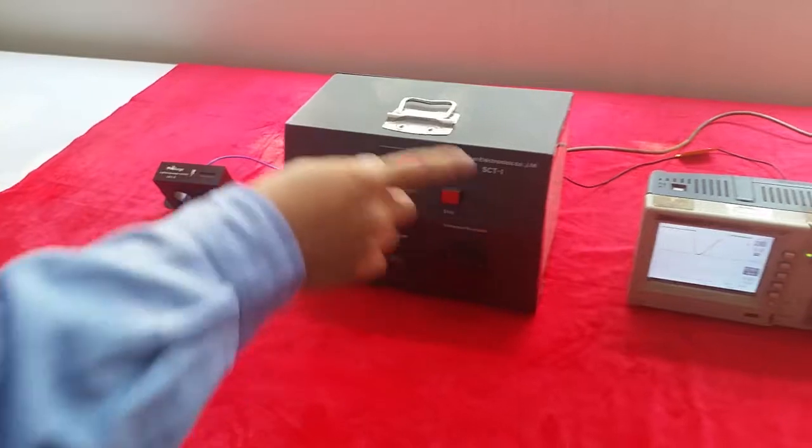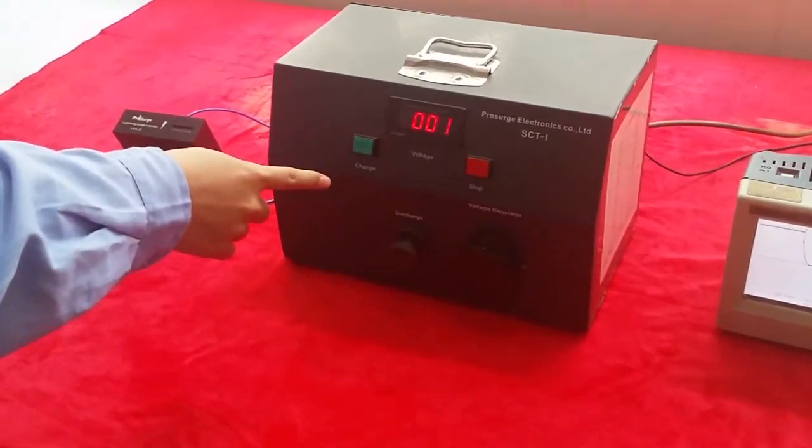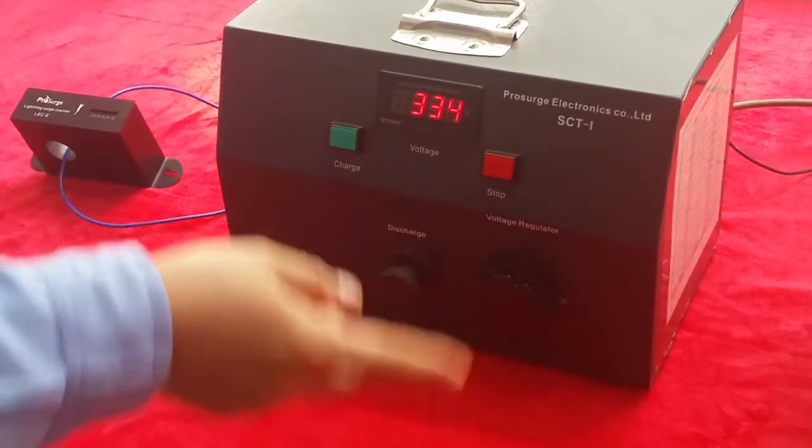Now we are going to use the surge generator to generate a 300A surge.